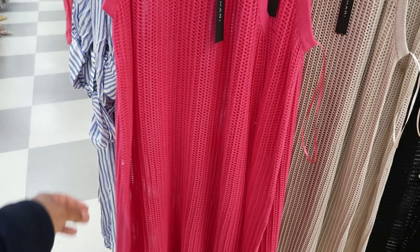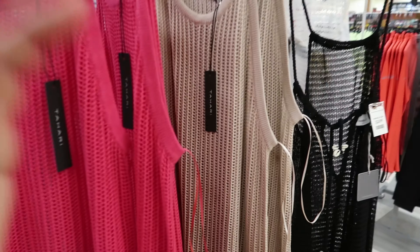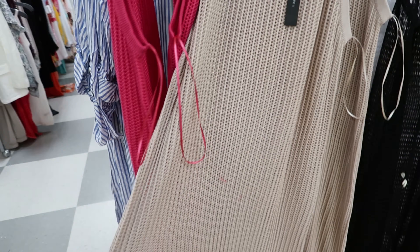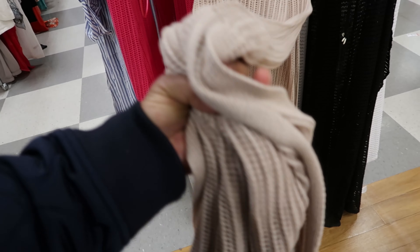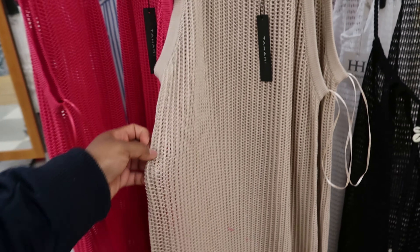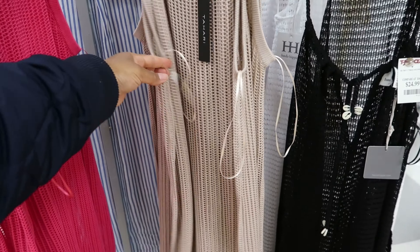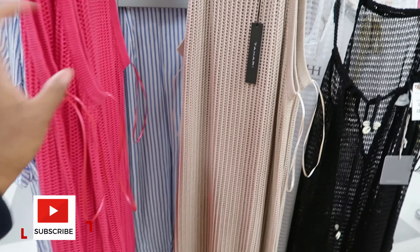Now the pink one is $19.99 and this tan one right here is $24.99. This is the one that caught my eye - I saw the pink one but I was drawn to this one. The tan one has a slit at the bottom of the dress. You will need something underneath this one as well, but I just thought this was simple but cute.